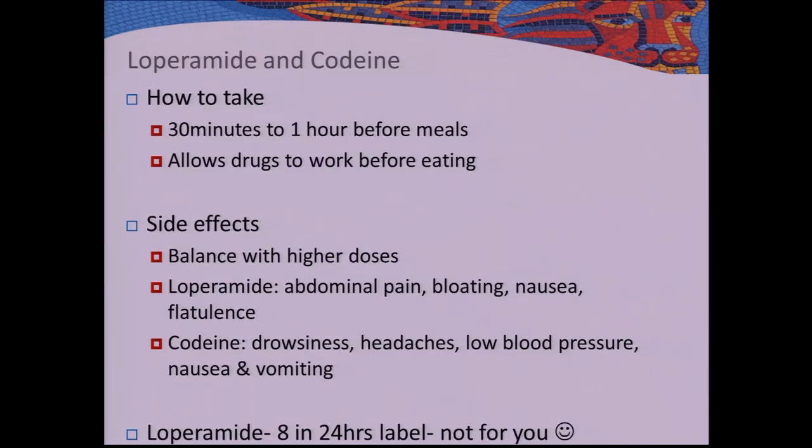How to take them: ideally take loperamide and codeine 30 minutes to one hour before meals to allow the drug to work before eating. Side effects are listed for all drugs — they don't happen to everybody, but with higher doses you're more likely to experience them. Loperamide side effects include abdominal pain, bloating, nausea, and flatulence. Codeine side effects include drowsiness, headaches, low blood pressure, nausea, and vomiting.